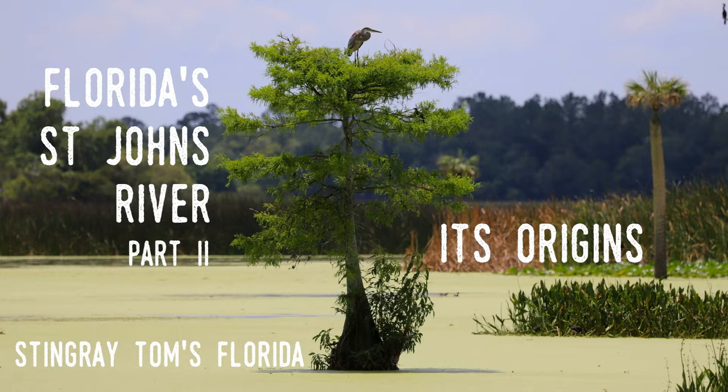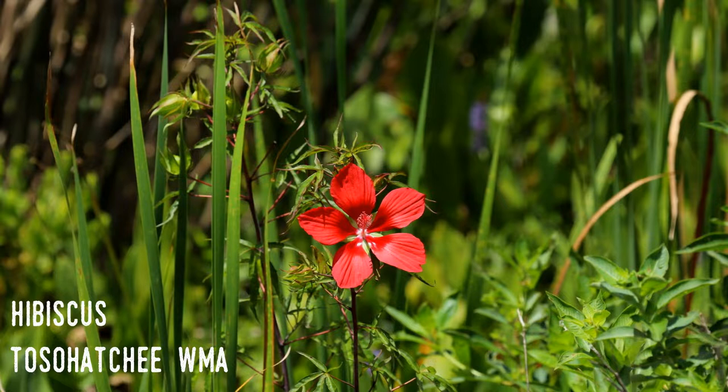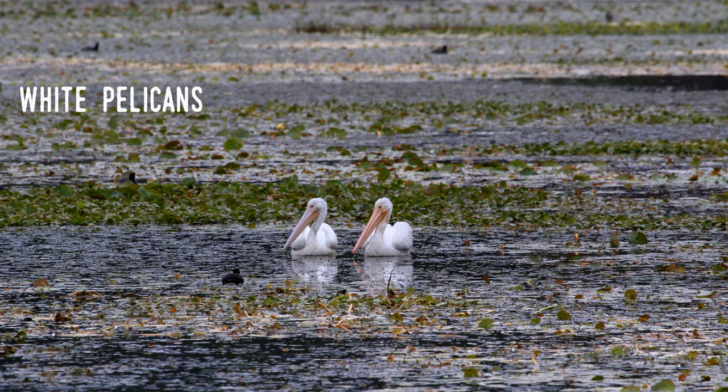With a population of nearly 22 million, it might be hard to believe that you can find a lot of natural areas in Florida, but that's one of the charms of the St. Johns River. After decades of exploring the state, I can say I've been in the middle of nowhere many times, and often it's in the vicinity of the St. Johns. Nearly the entire run of the river is tucked away from any real population centers until you reach Jacksonville at the end.